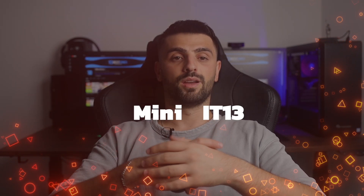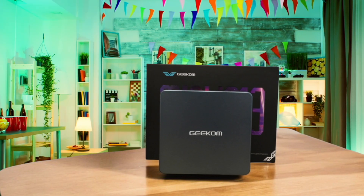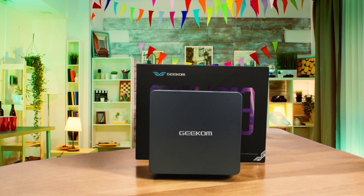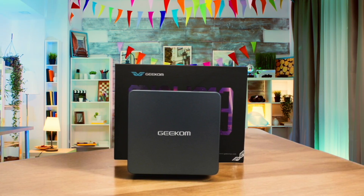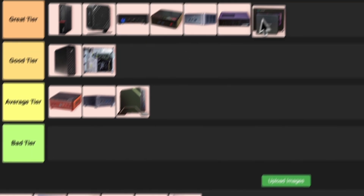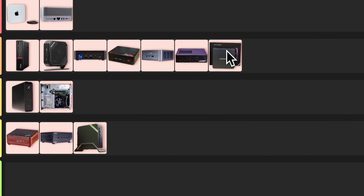Number 14: Geekom Mini IT13. This little powerhouse packs a punch with its 13th gen Intel Core processor. It's great for content creators and even some light gaming. The best part — it's way more affordable than the Mac Studio, but still delivers solid performance. Sure, it's not quite as beastly, but for most people it's more than enough. The only real drawback is that it can get a bit noisy under heavy load. All things considered, I'm putting this one in the gray tier.